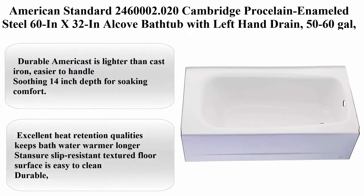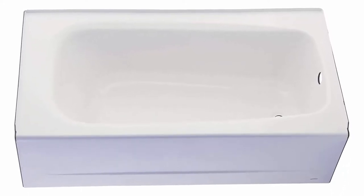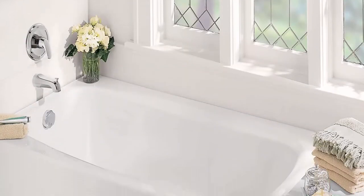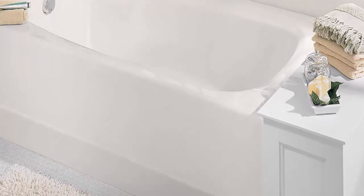Number 9: American Standard 2,460,000 2.020 Cambridge ProSelyn Enameled Steel 60-inch x 32-inch Alcove Bathtub with Left Hand Drain, 50-60 gallon capacity, white. Durable AmeriCast is lighter than cast iron and easier to handle. Soothing 14-inch depth for soaking comfort. Recommended universal brass drain or deep soak drain sold separately. Excellent heat retention keeps bath water warmer longer.